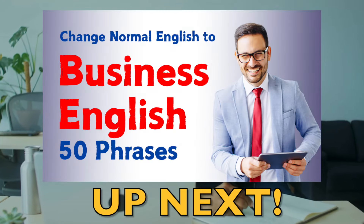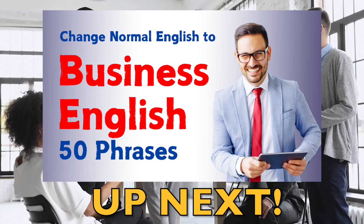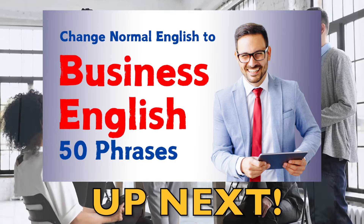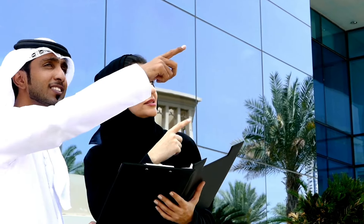And don't go anywhere. Up next, we have a lesson on how to transform 50 basic English phrases into professional business English. Remember, this is Learning English Pro, where you learn English like a pro.